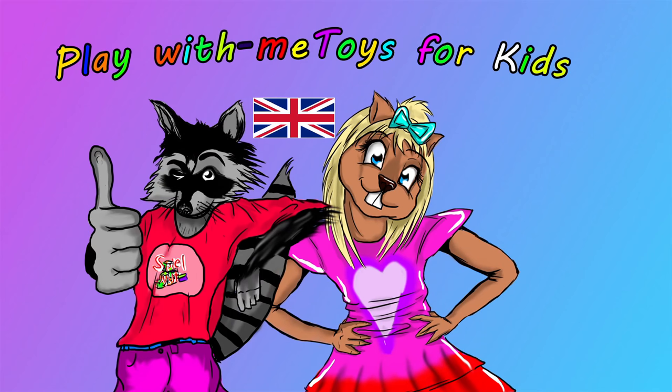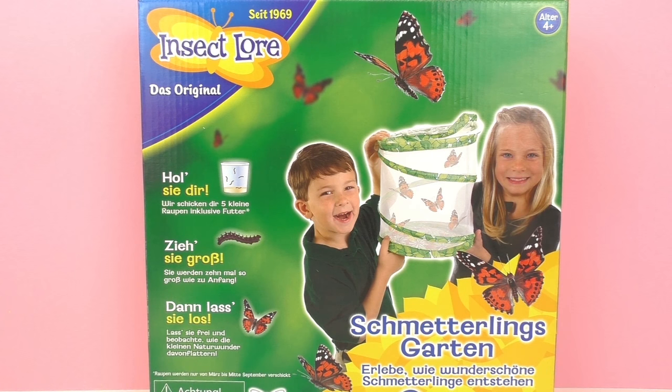Hello and welcome to Play With Me Toys for Kids. In a previous episode I showed you guys this butterfly garden from Insect Lore, and I have some exciting news for you guys. I went on the internet and ordered my caterpillars, and my caterpillars are here now. I'm really excited to show them to you.